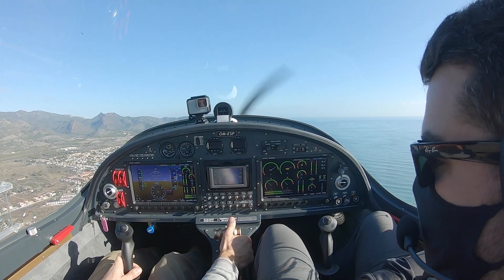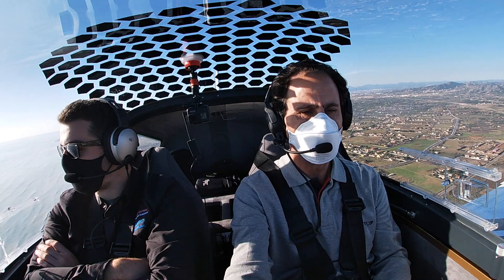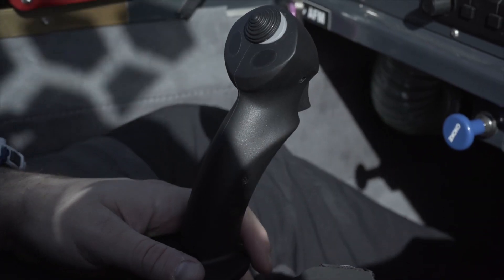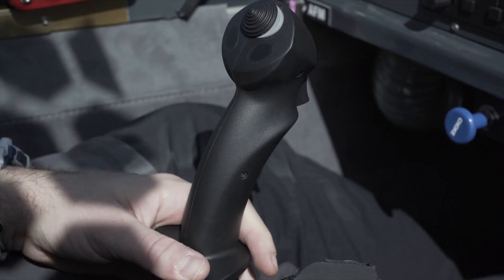Bueno, hace un día fantástico, como ves. Increíble, no hay ni una nube ni viento. Limpio, limpio. Sí, noto bastante ágil el trim.